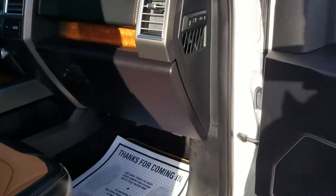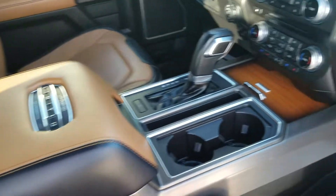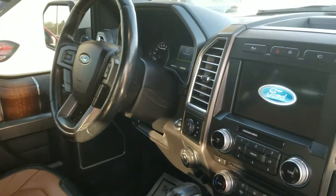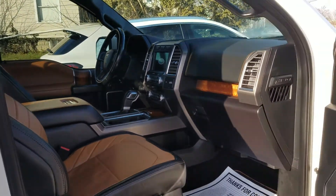I love the interior in these Limited models — that is gorgeous. Heated and cooled seats. Being the Limited model, obviously this thing has about everything. Big ol' moonroof — not opened up right now, but hey, it's like 30-something degrees today.